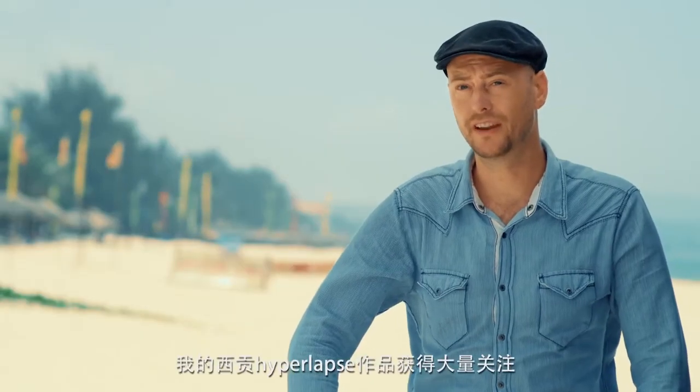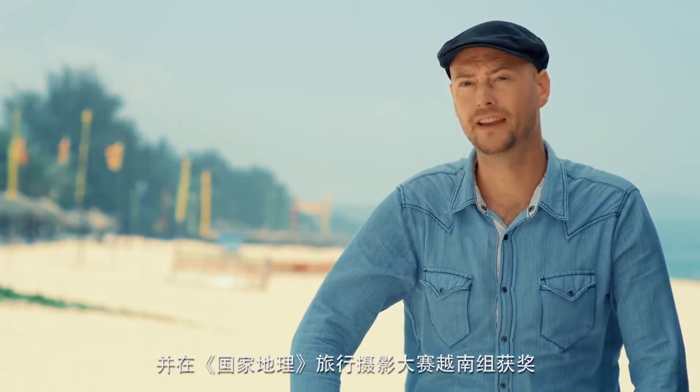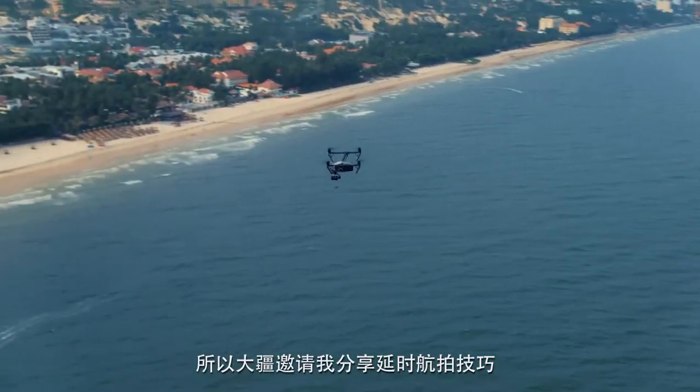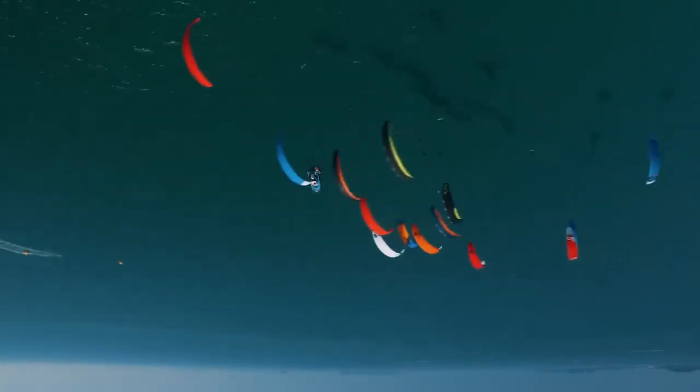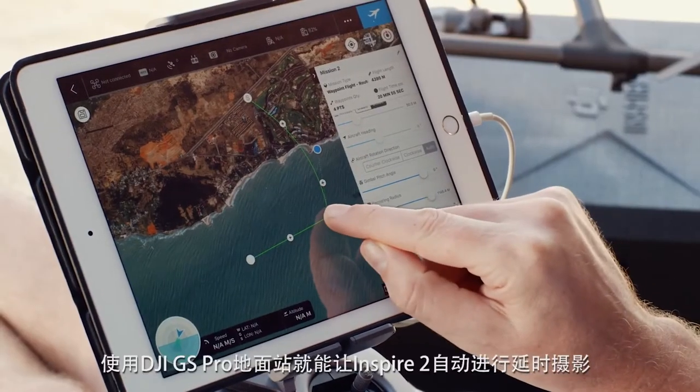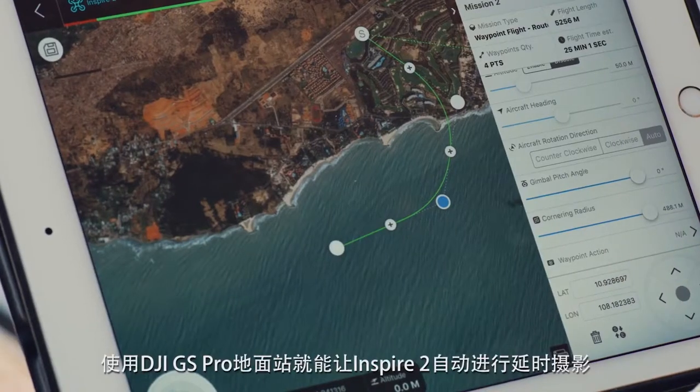The Saigon hyperlapse got a lot of attention and it won Travel Photographer of the Year. So DJI asked me to work on aerial time-lapse techniques. Shooting time-lapse with the Inspire 2 is all about automation — using Ground Station Pro.